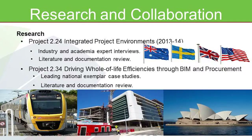To address these challenges, we worked on the Integrated Project Environments project, which ended a few months ago. This research was based on industry and academic expert interviews across Australia and Sweden. We also carried out a literature and documentation review — the literature review was worldwide, but the documentation review focused on Australia, Sweden, the UK, and the US.